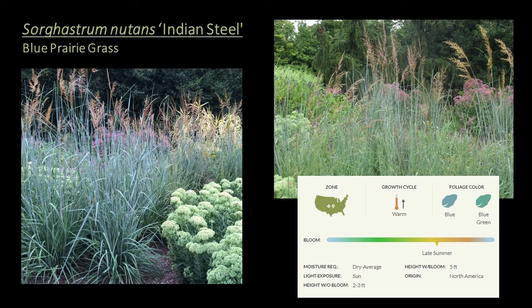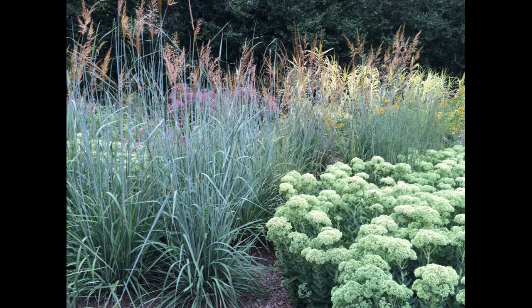Sorghastrum nutans 'Indian Steel', or blue prairie grass, is a seed cultivar of S. nutans — also a warm season grass hardy to zone 4, great for the structural height layer. Its steel blue foliage with hints of light green is striking and sets it apart from the species. It shares the similar intricate, dazzling seed heads but has a more refined look with that blue-green foliage. Like the species, it attracts songbirds and provides shelter for gamebirds, and is a great choice for natural areas or modern designs that demand structured form and texture.